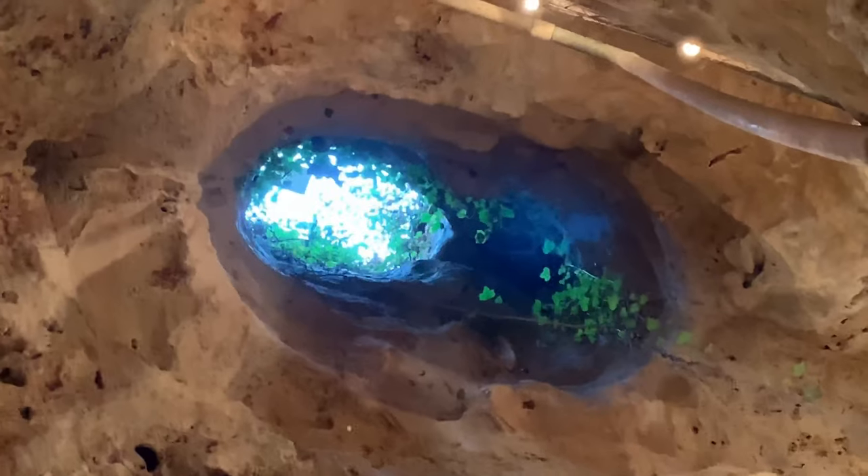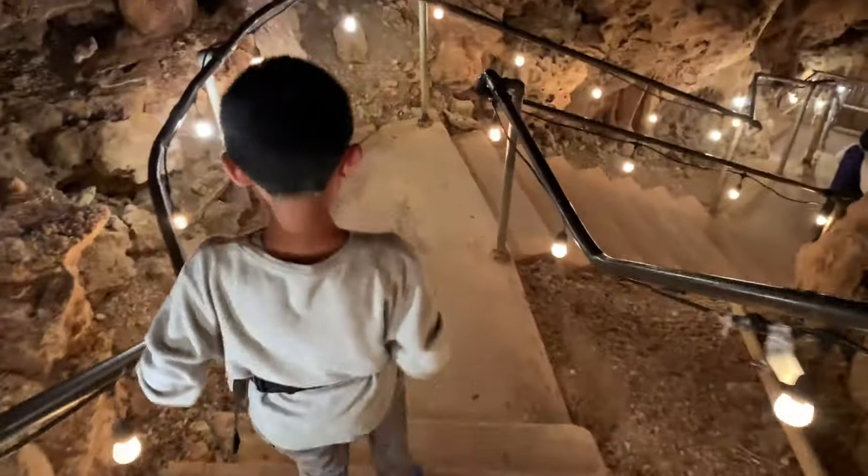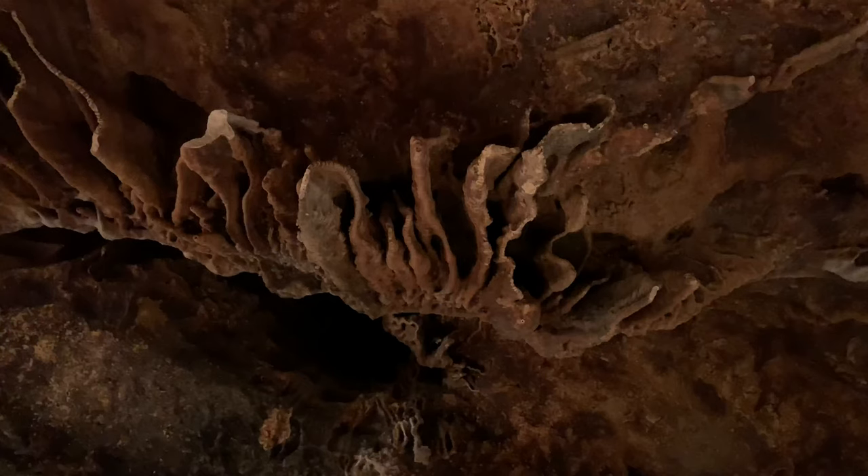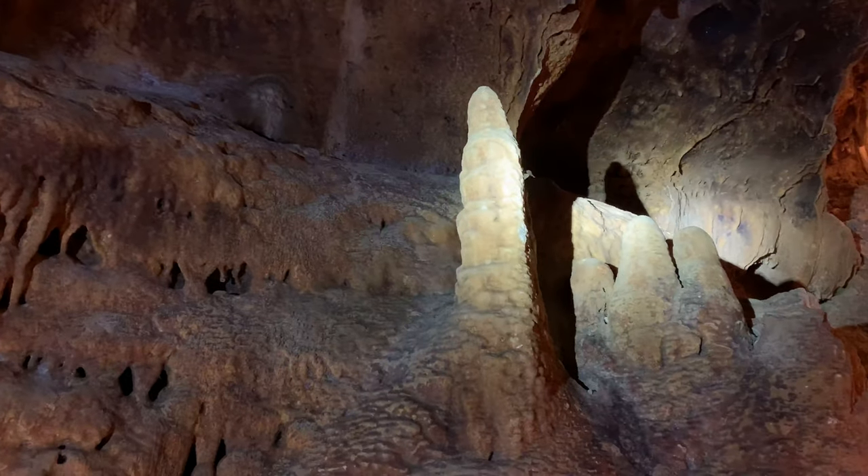Up there was the original entrance to the cave. We are about halfway to our cave system, so that means we're about 40 feet underground right now. This one-hour tour will take us through six beautiful formation rooms.